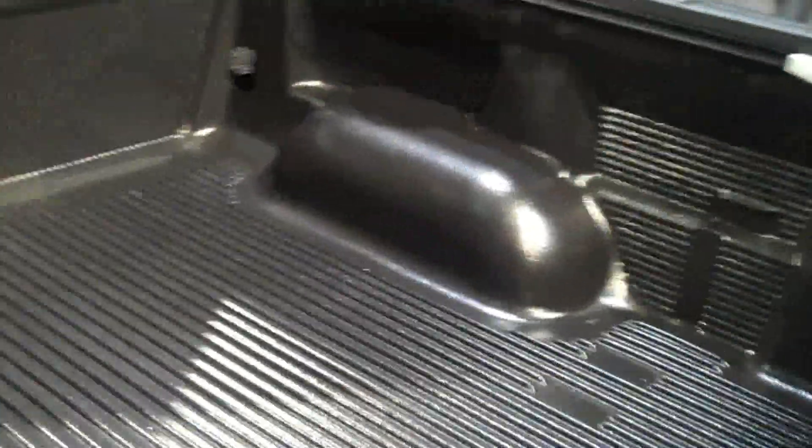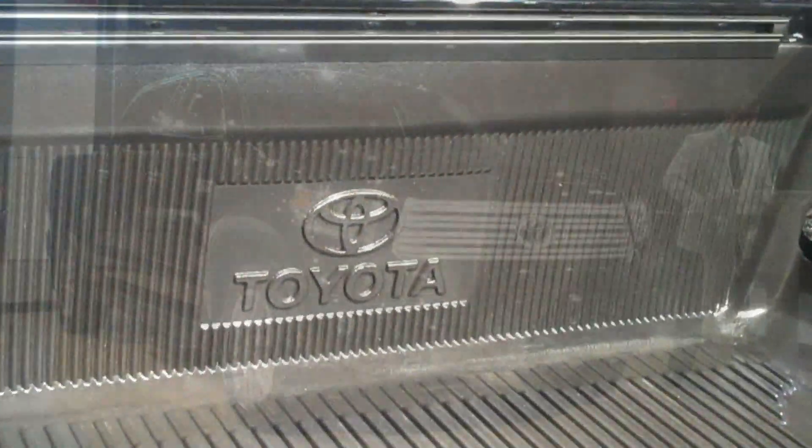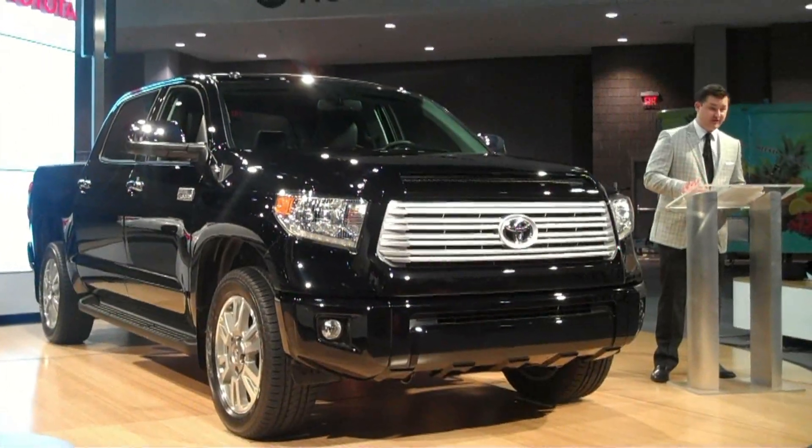It has a payload capability of 2,000 pounds and a towing capability of 10,000 pounds. I know some of you guys are thinking, can it tow my boat? Yes — it just towed a space shuttle.